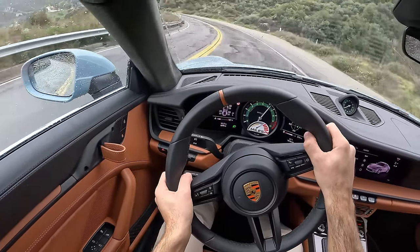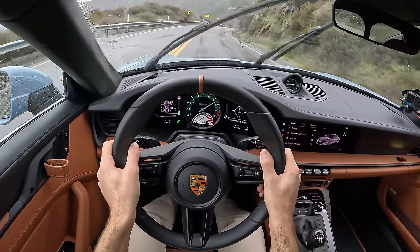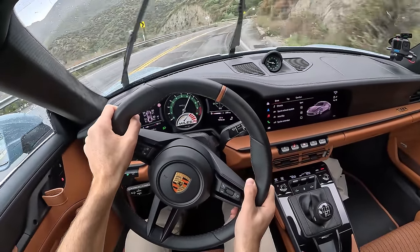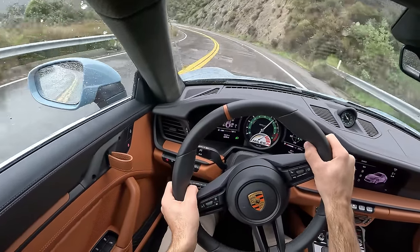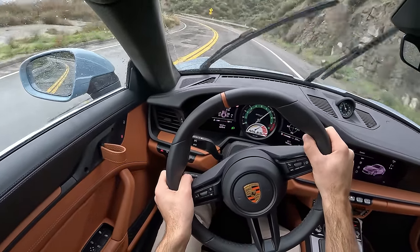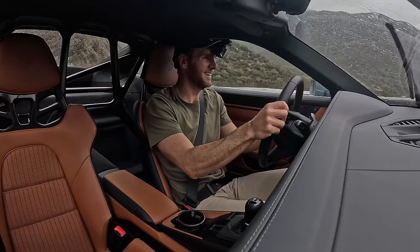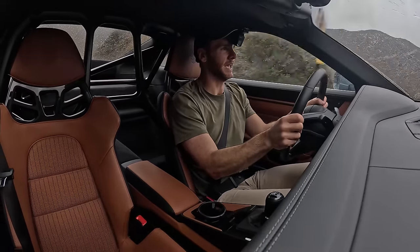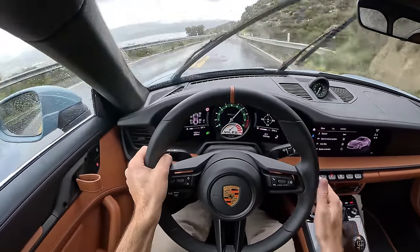Great feel from these carbon ceramics — nice initial bite, even on slick surfaces. The tires holding fast as well. The chassis staying ultra stable. I'm singing in the rain, singing in the rain, what a glorious feeling.